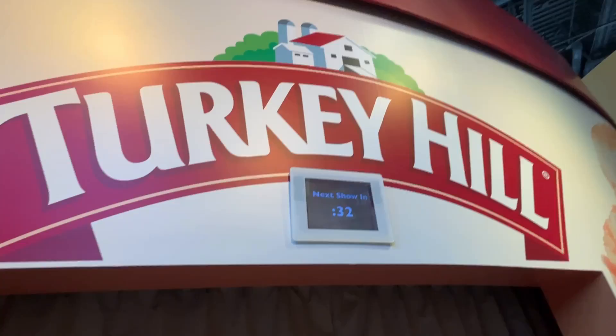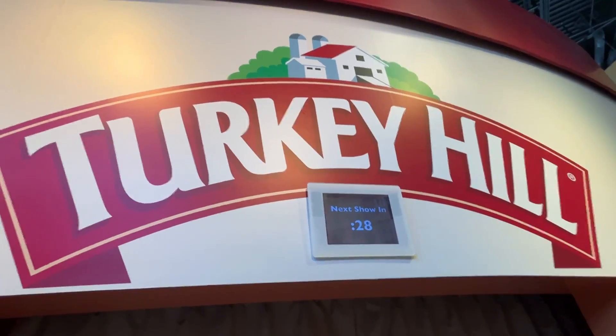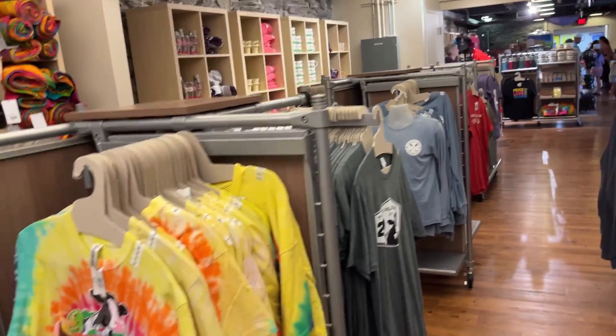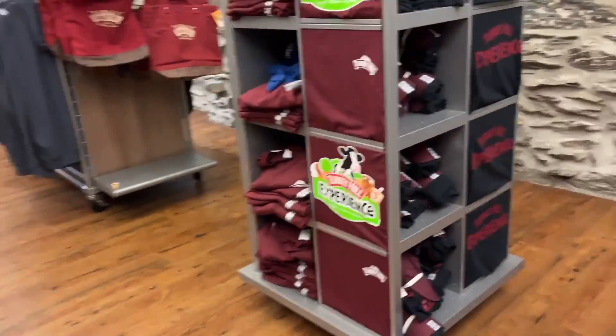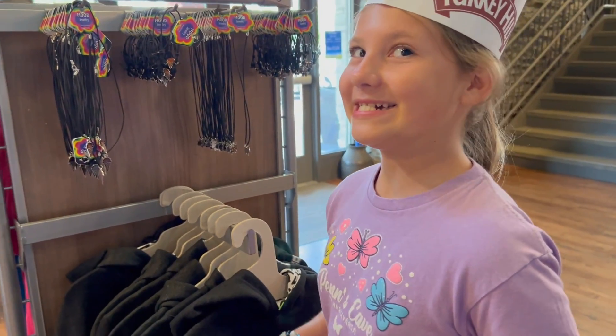It doesn't matter even if it wasn't on the board, as long as you're happy. We really appreciate the staff and management of the Turkey Hill Experience for inviting us — we had a fantastic time. But don't take our word for it; tasting is believing, and you can only do that if you go there in person. We'll leave a link in the description with all the details.